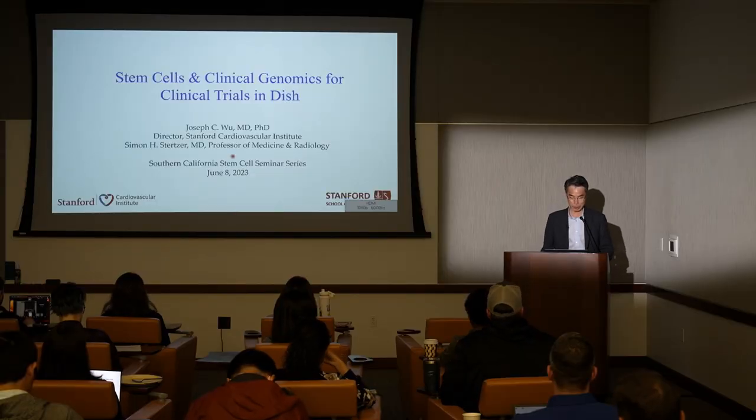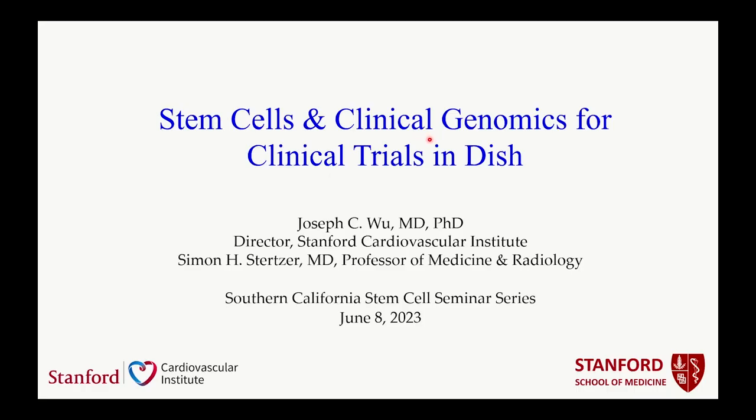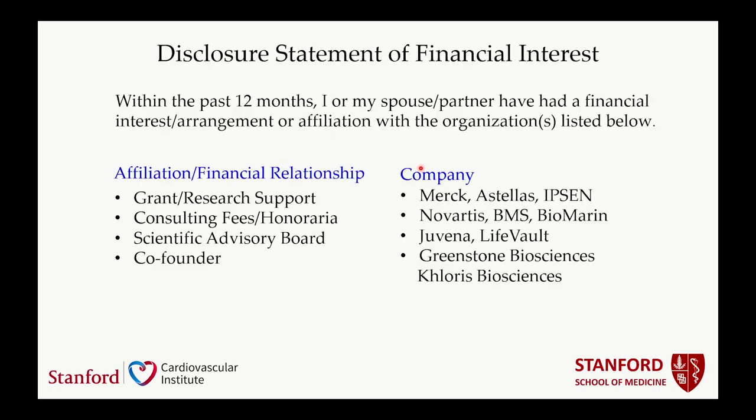For the next 45 minutes, I want to give the audience an overview of what we've been working on: stem cells and clinical genomics for clinical trial in a dish. Before I start, here's my disclosure statement.